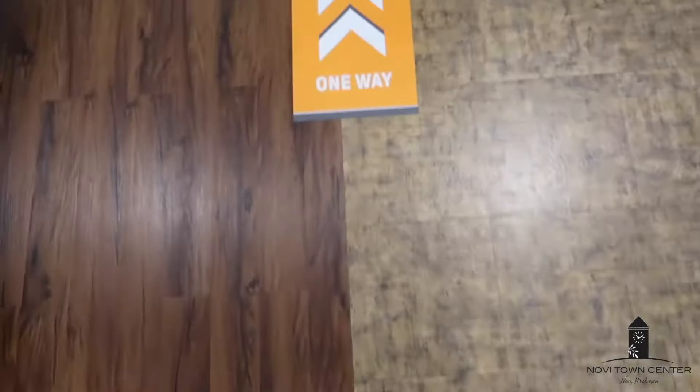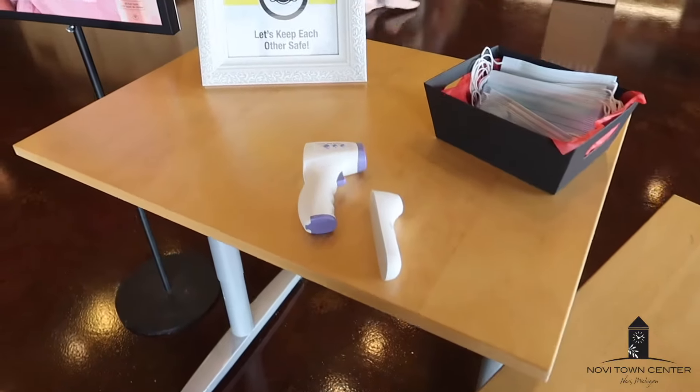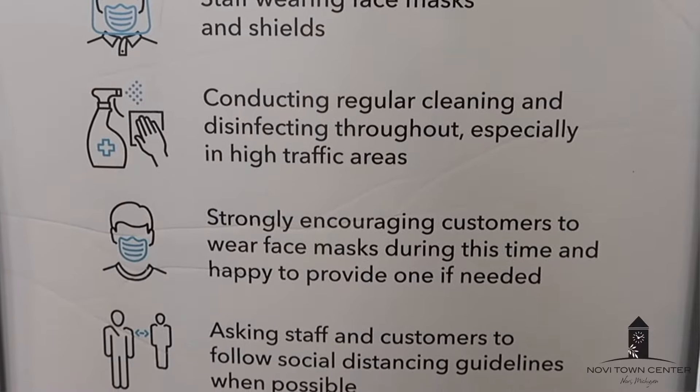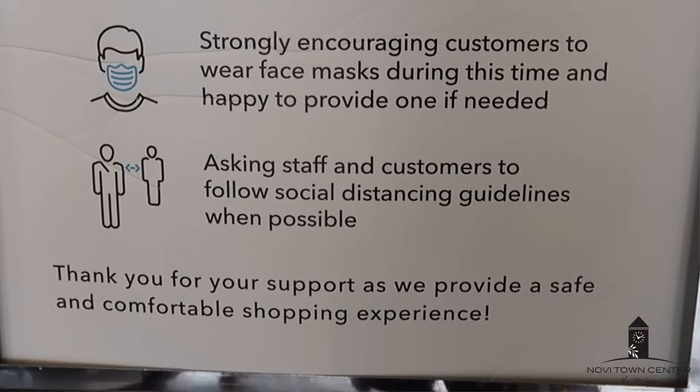Every single employee I saw was wearing a mask. There are signs on the floors with arrows letting you know which way to go, and signs outside reminding you to wear your mask. It was just super incredibly safe and I felt really good about shopping there. I'd rather be safe than sorry.